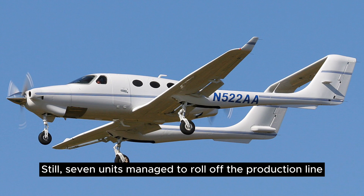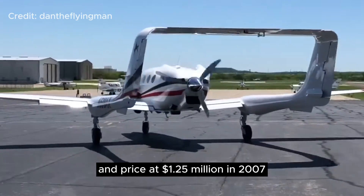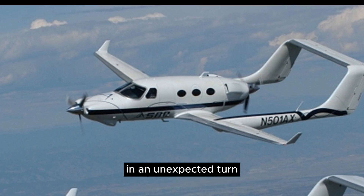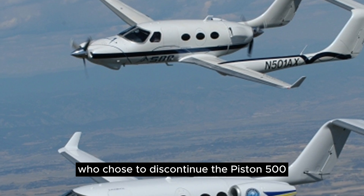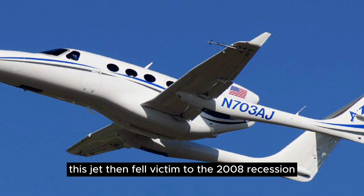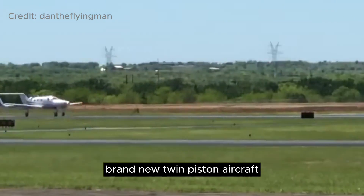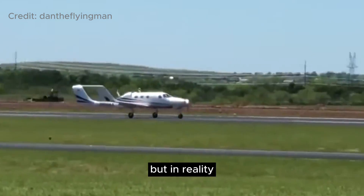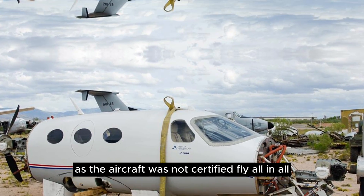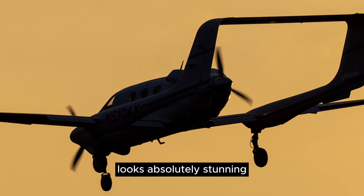Still, seven units managed to roll off the production line, all exceeding their weight limits, restricting payload capacity, and priced at $1.25 million in 2007. In an unexpected turn, the design was sold to Russian owners, who chose to discontinue the piston A500 in favor of the new Adam 700 light jet — which then fell victim to the 2008 recession. These people now owned a gorgeous, brand-new twin-piston aircraft that was in reality nothing more than a 6,000-pound paperweight, as the aircraft was not certified to fly. All in all, a very sad ending for a twin-engine aircraft that, despite its significant flaws, looks absolutely stunning.